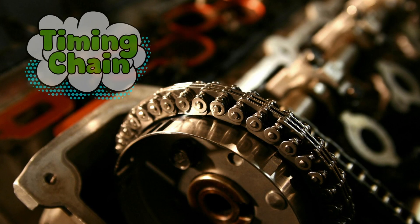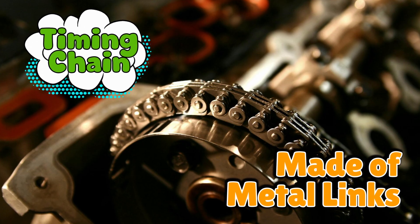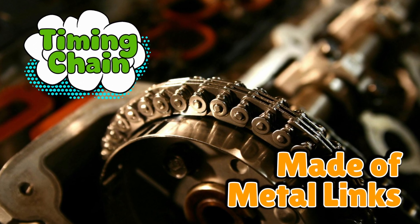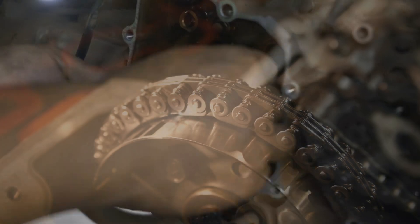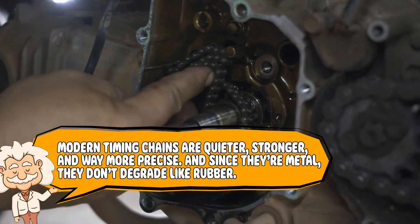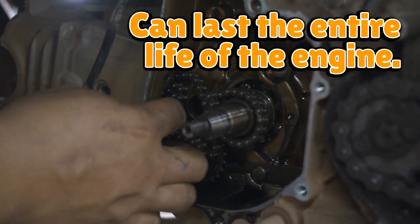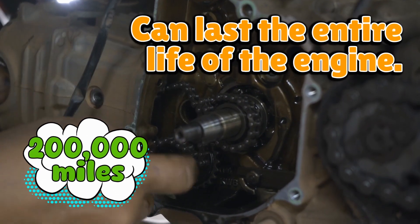Now let's talk about timing chains — the old-school tough guys. Chains are made of metal links, like a bicycle chain but meaner. They used to be standard in older cars but fell out of favor for a while because they were noisy and heavy. Automakers wanted quieter rides and cheaper production, so they switched to belts. But then technology happened. Modern timing chains are quieter, stronger, and way more precise. And since they're metal, they don't degrade like rubber. With proper oil changes and care, a chain can last the entire life of the engine — over 200,000 miles. It's the 'till death do us part' of engine components.